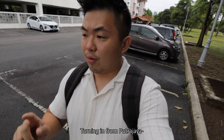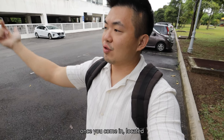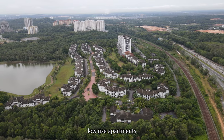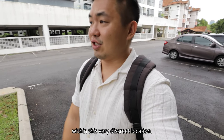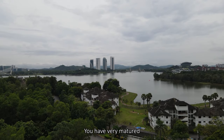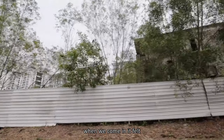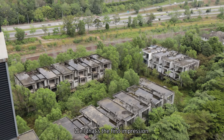Turning in from Putrajaya-Cyberjaya Expressway, which is the main highway. Once you come in, it's located right next to Putrajaya Lake. We have this series of low-rise apartments and this stretch of high-rise apartments within this very discreet location. You have that lake view and very matured landscape treatments. But right next to this project itself when we come in, it felt a little bit eerie because of the immediate project that is abandoned.